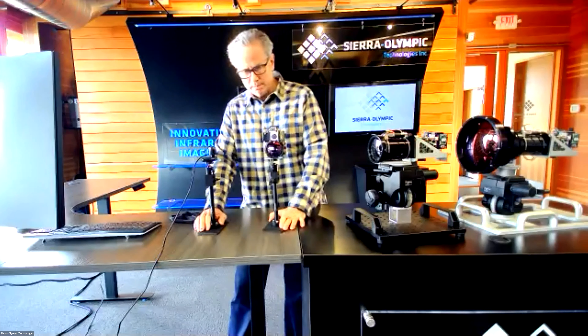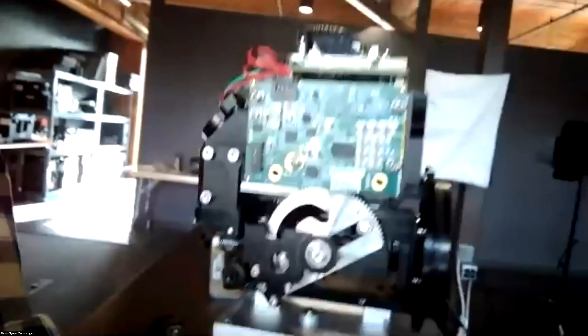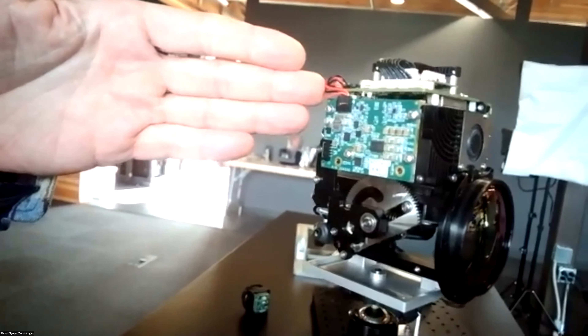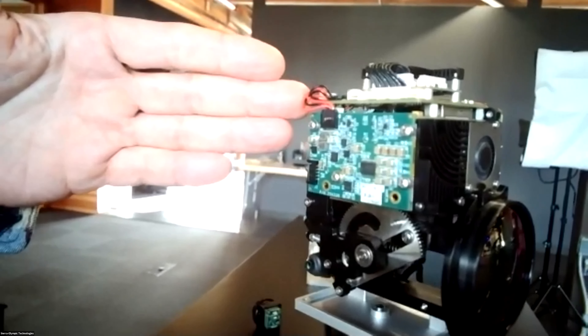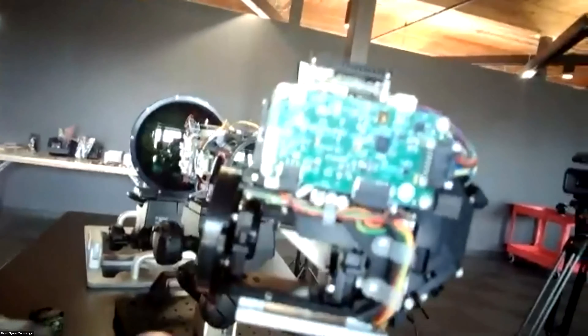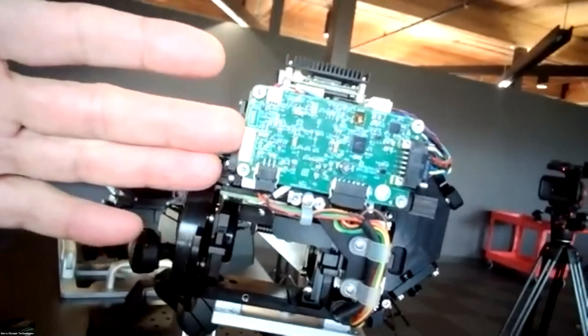The lens is 16 to 180 millimeters on that 10-micron sensor, giving approximately a 1.8-degree horizontal field of view at the narrow end. The sensor is oriented so that the optical path comes in through the front element, through secondary elements, folds up the back, and into the sensor. Normally a 180mm lens would extend this far from the sensor, but to keep it within the six-inch volume, we worked with the lens vendor to do a 180-degree fold.